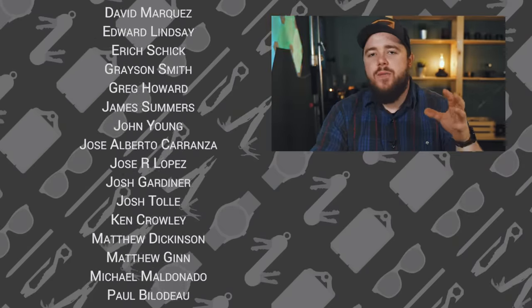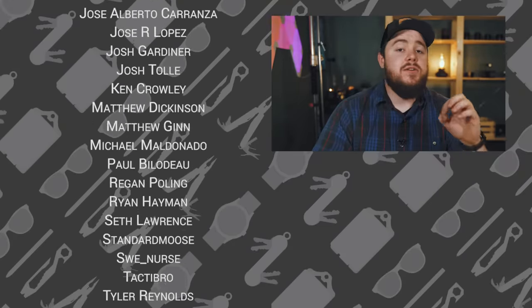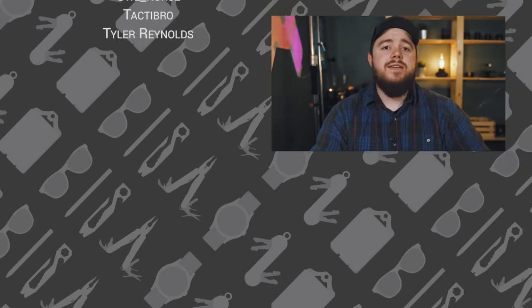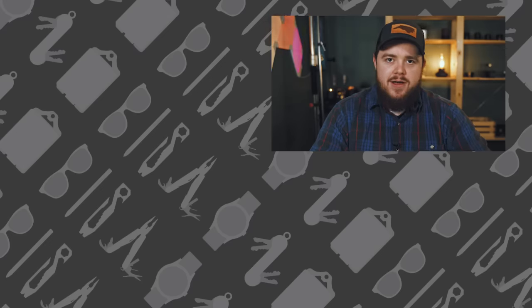Thank you to Hitch & Timber for making this video possible. Be sure to follow us around the web — you can find us on Twitter and Instagram at BestDamnEDC, and you can find me, Taylor Martin, on Twitter and Instagram at CasperTech. Until next time, carry on — I'll see you tomorrow.